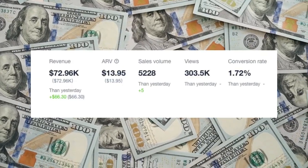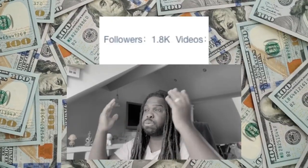TikTok shop affiliates have done it again. $14,400 in under four weeks from a 33-second video is absolutely nuts. Let me show you the proof and show you exactly how this went about and how you can take advantage of this opportunity while it's still available.